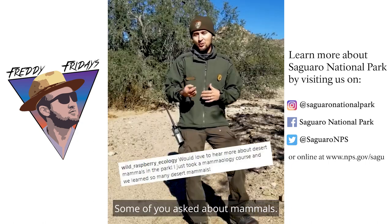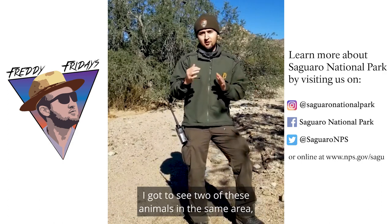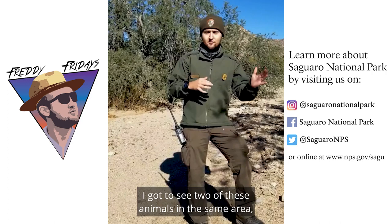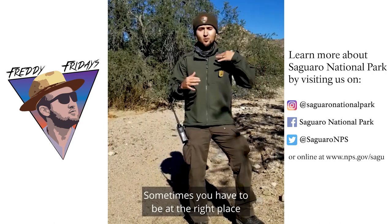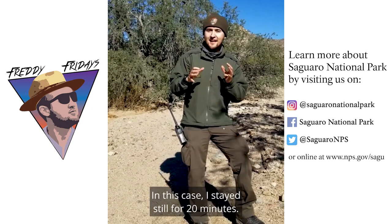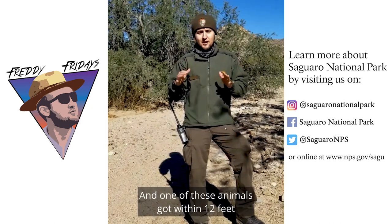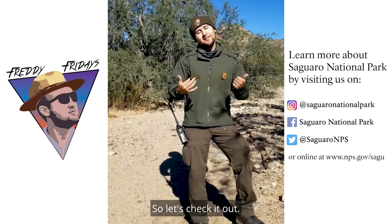Some of you asked about mammals, and this next animal is a mammal. It's active both day and night. I got to see two of these animals in the same area five minutes apart. Sometimes you have to be in the right place at the right time, and with some luck you'll see some wildlife. In this case I stayed still for 20 minutes and one of these animals got within 12 feet of me at one point. So let's check it out.